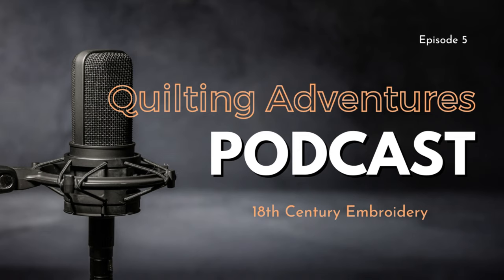Welcome to the next episode of Quilting Adventures podcast. I am Jackie Russell with Jackie Russell Creates where we talk about everything quilting, embroidering, needlework, and crafting in general on this podcast. So just create with fabric and floss.